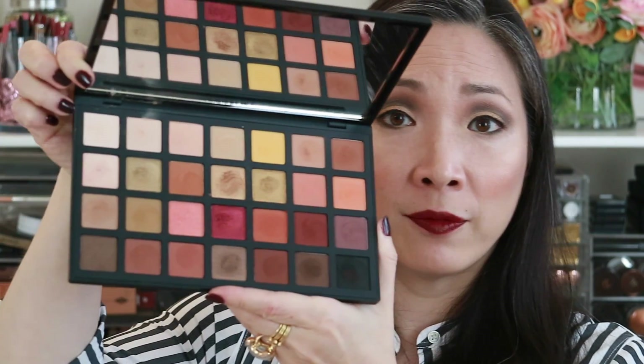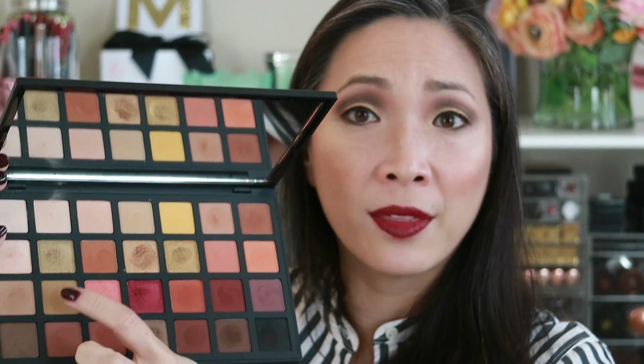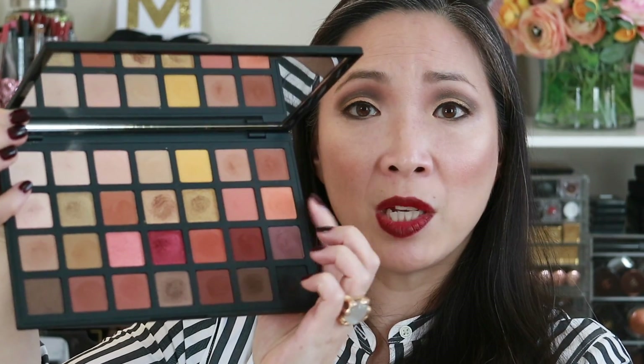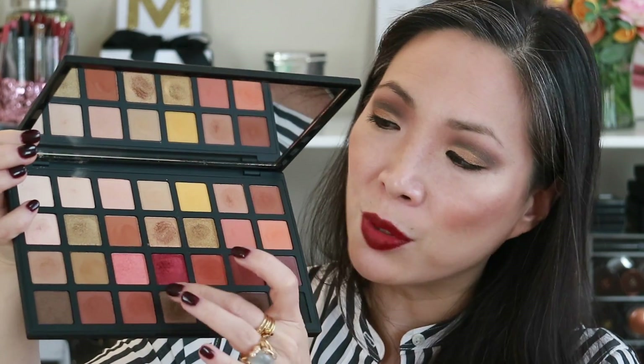I really do like the shade selection. There's a lot of neutrals in the top row and bottom row, and then in between you have some funkier shades. This khaki color I think is really, really interesting. You've got some nice peaches, a nice kind of burnt orange color, and your brownish reds and this bright brick. I think there's a lot you can do with this palette. I really like the matte and the satin shimmery shades very much — they work really, really well.